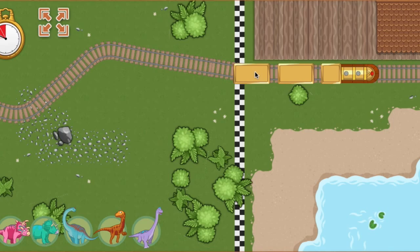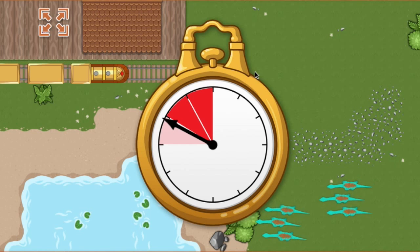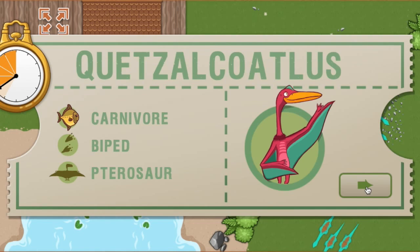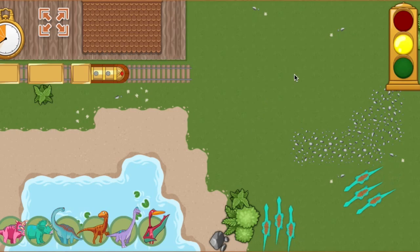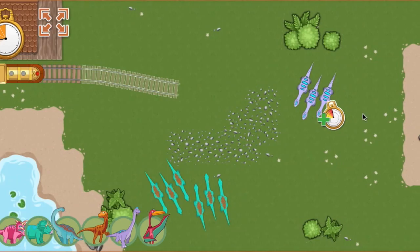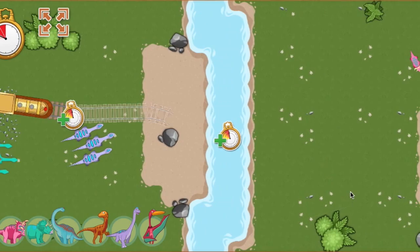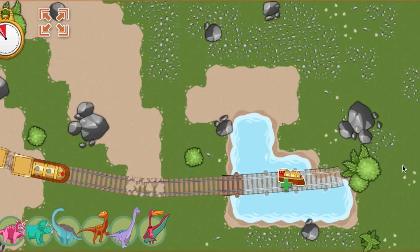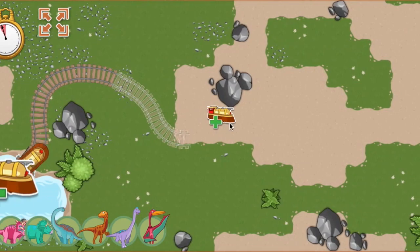All aboard! We arrived early last time and we are this far ahead of schedule. Now we have this much time to make it to the next station. This time, we're picking up a... Ready, set, go! We're running out of time! Whoops! We've run out of time, but that was a great run!